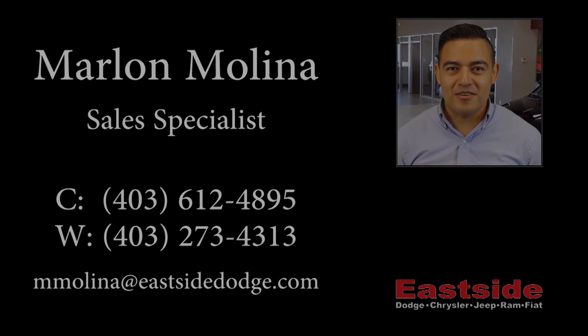Thank you for watching this video. I hope it helped. Please contact me if you have further questions about the vehicle. Awesome, bye.